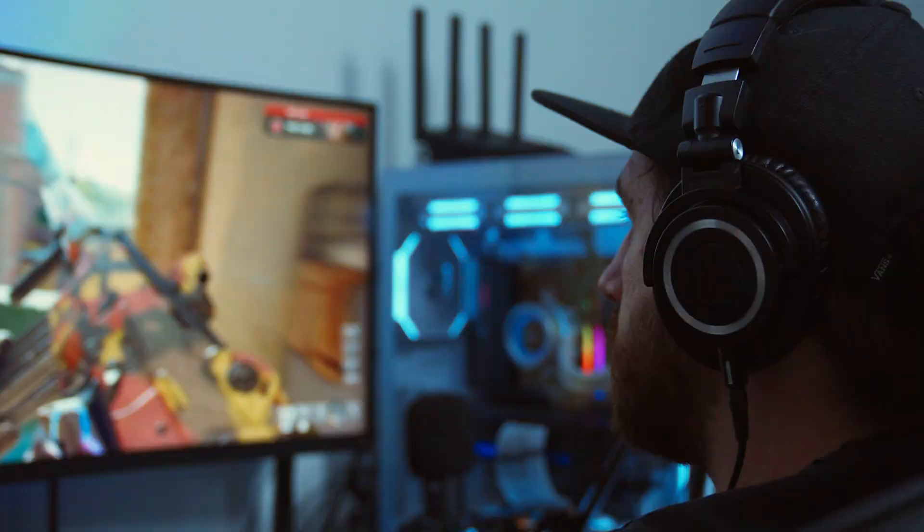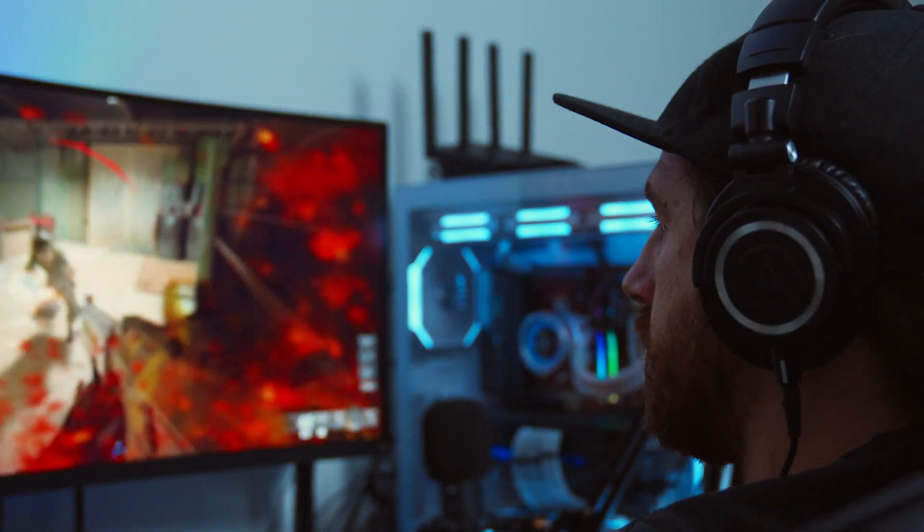I'm someone who likes to recycle, and these are actually 30% recycled material and they use eco-friendly packaging. They also have smart SSIDs. So for example, you can have your gaming on one network and you can have your guests connecting to a different network so it won't interfere with your gaming.